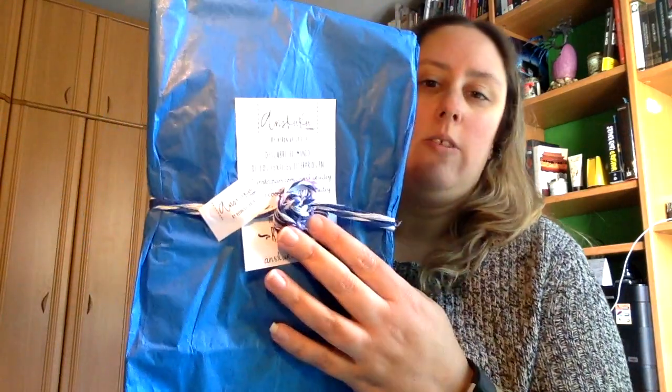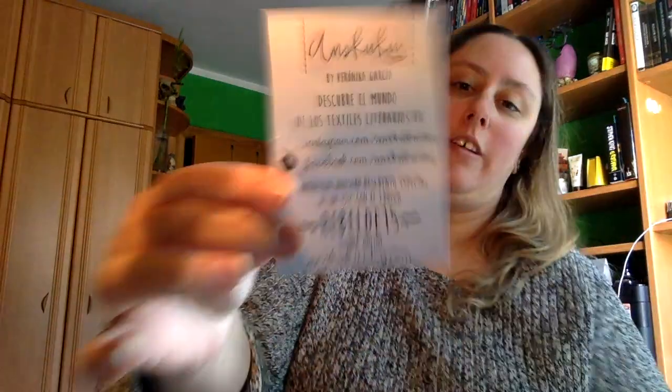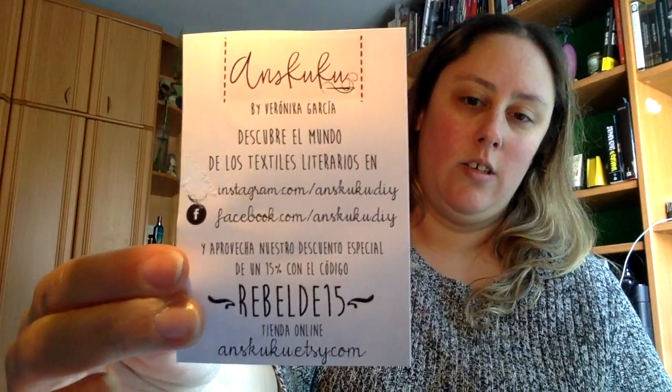Voy apartando para aquí. Luego viene una cosa de As Cuckoo. Que viene así envuelto. Voy a sacar la tarjeta que dice: descubre el mundo de los textiles literarios. As Cuckoo. Os lo enseño ahí. Me ha traído un 15% de descuento. Vamos a ver qué nos trae. Yo rompo papel, rompo todo.